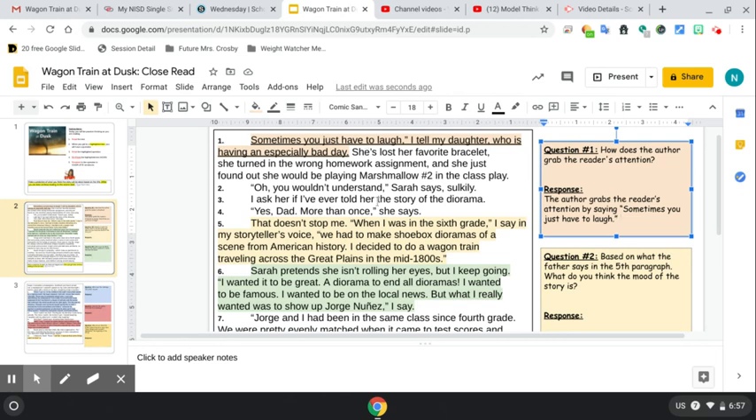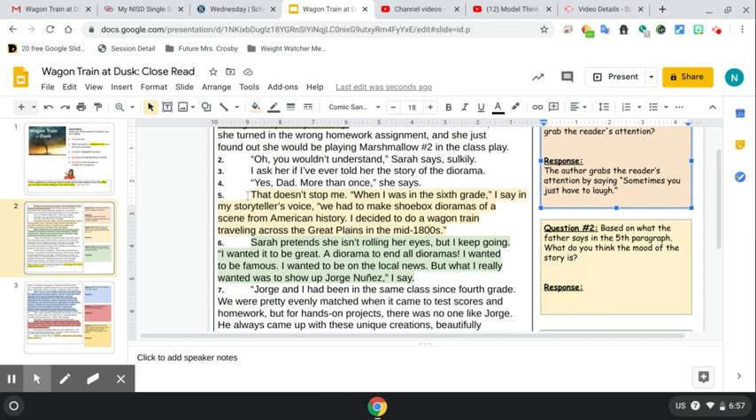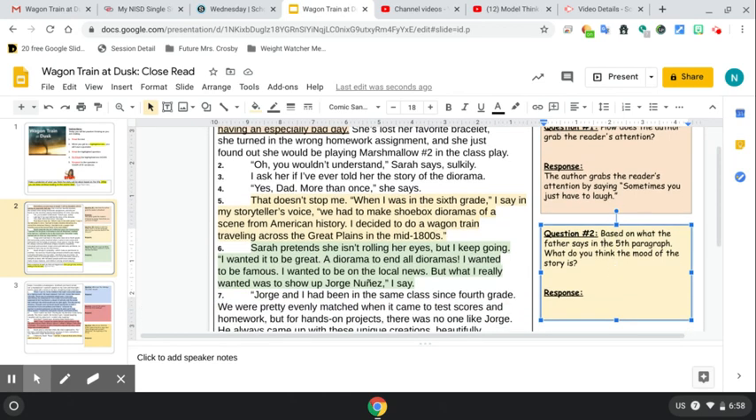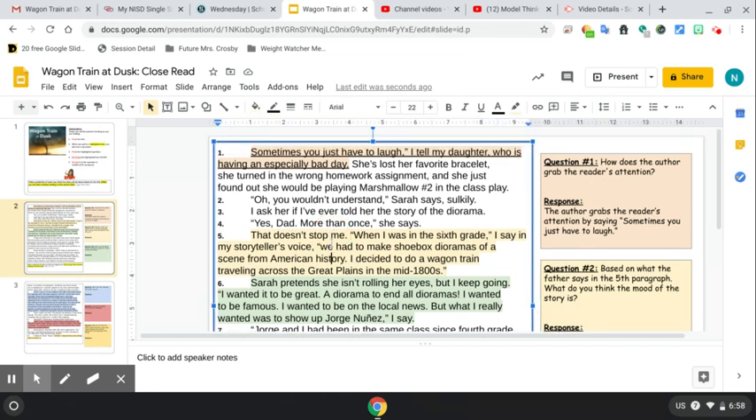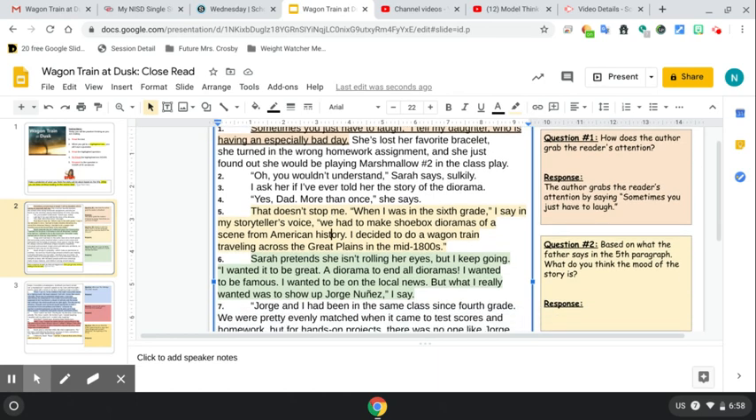After you finish question one you continue reading, and in paragraph five you get to another highlighted section with a question associated with it. Paragraph five says: that doesn't stop me. When I was in sixth grade, I say in my storyteller's voice, we had to make shoebox dioramas of a scene from American history. I decided to do a wagon train traveling across the Great Plains in the mid-1800s. Here I notice it's highlighted so I go to question number two: based on what the father says in the fifth paragraph, what do you think the mood of the story is? Do you think it's going to be light-hearted, serious, or scary? You would then go and reread it and come here to respond.